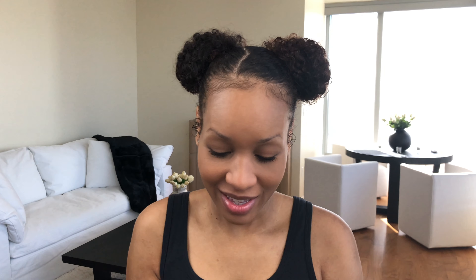I got it in medium brown, the same shade I use in my Brow Definer. For the last few months I've been using the Benefit Goof Proof, which I love as well. But let's try the pomade first since I already know how to use the Brow Definer.